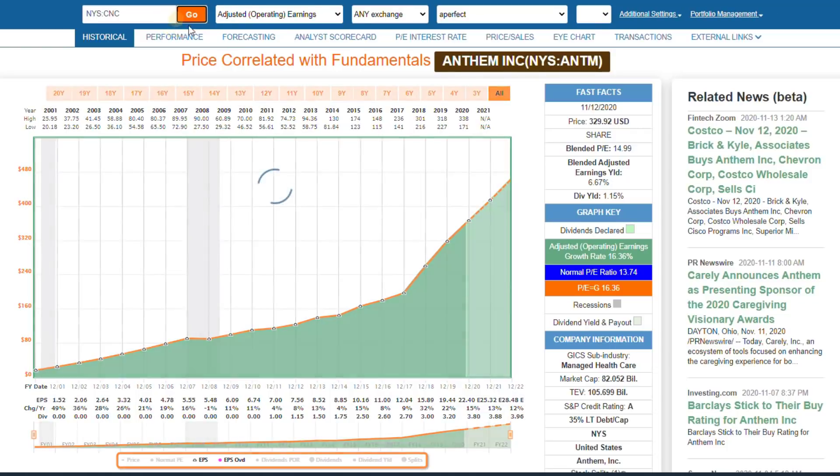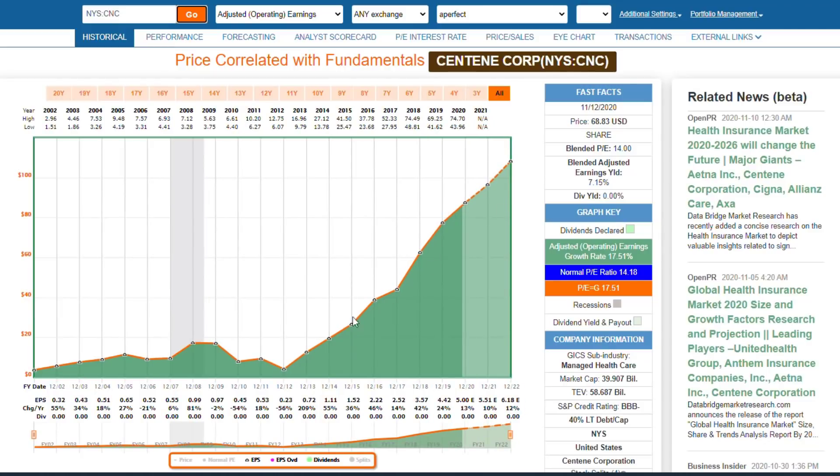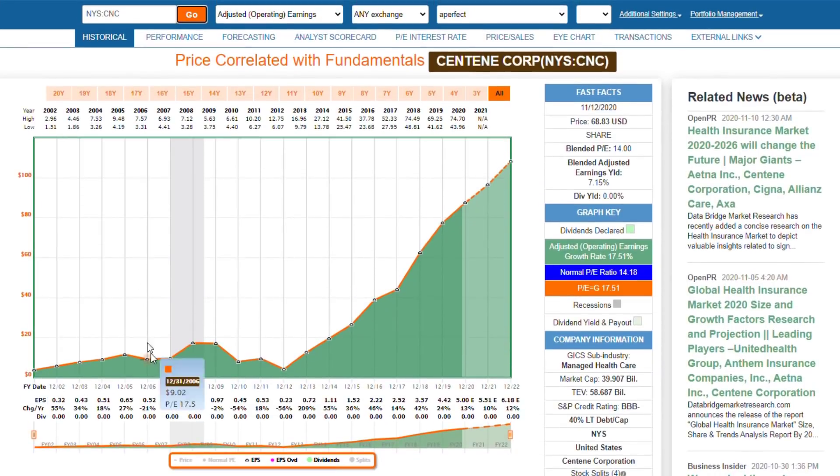There are other examples. I'm going to look at one of their competitors in the managed healthcare industry — a company called Centene, which also has a great record. In fact, if I was only measuring it for the last seven or eight years, it could actually qualify as one of my perfect stock candidates. It has a triple-B minus rating, only 40% debt. But what I want you to see, the contrast here, is that the earnings are not as consistent as we saw with Anthem.